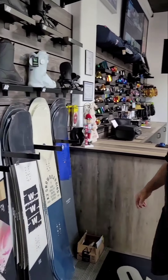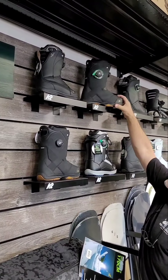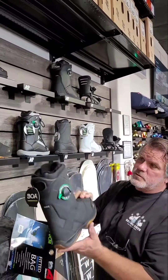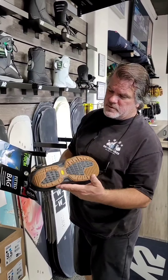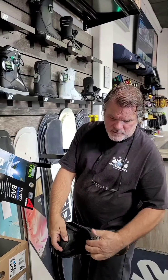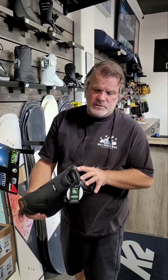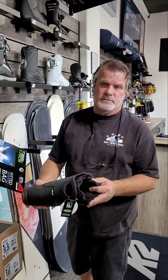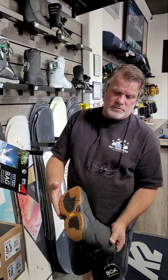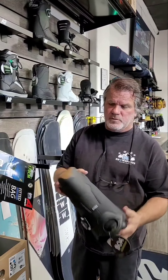Here we carry the K2 product. The Masc boot is the number one selling boot on the market for men's. It comes in three different flavors — super lightweight with a Vibram sole and a double BOA system. The higher-end BOA has a recoil system and an Intuition liner. The Vibram sole means it's not going to come unglued — it's a high-end boot, the number one selling boot on the market.